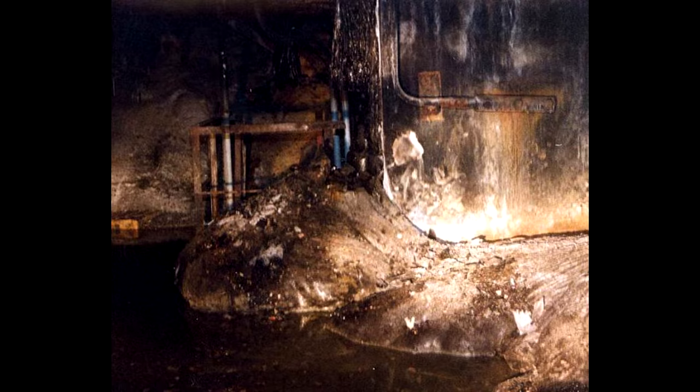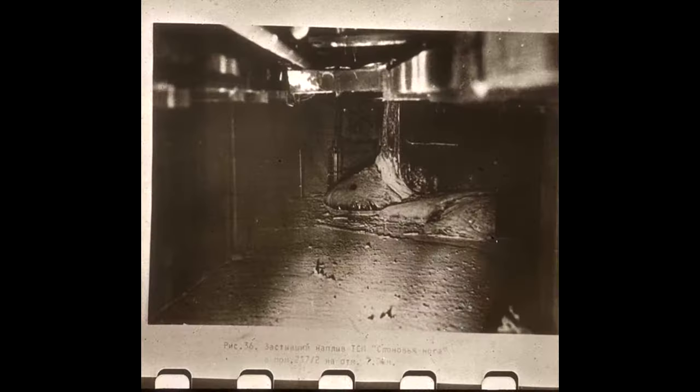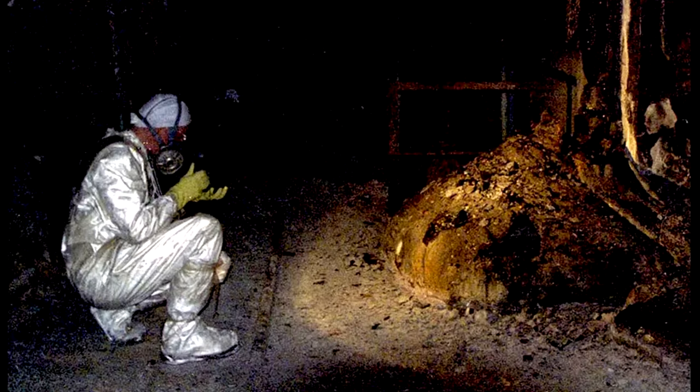For example, when it was discovered, simply standing next to it for just 5 minutes would give you a 50-50 chance of receiving a lethal dose of radiation. Today, you would need to stand next to it for between 60 and 90 minutes to receive this same amount of radiation. This has made studying and photographing the elephant's foot a lot more manageable.